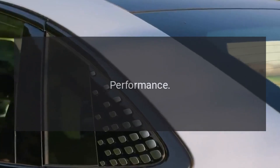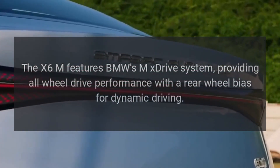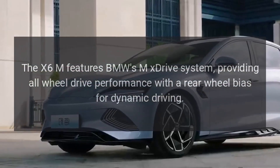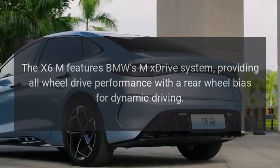Performance: MX-Drive all-wheel drive. The X6M features BMW's MX-Drive system, providing all-wheel drive performance with a rear-wheel bias for dynamic driving.